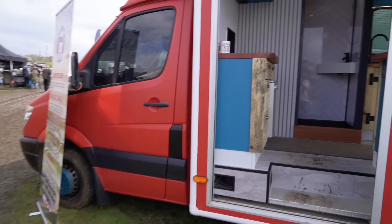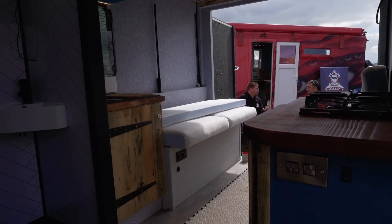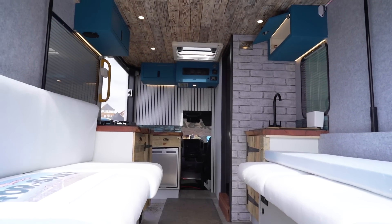This is lovely inside. That's brilliant. It's really nicely done. Bed on actuators, full roof terrace on it.